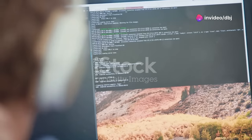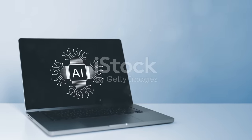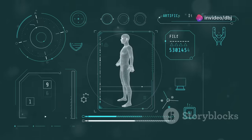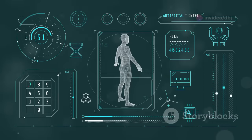Traditional website building often requires coding knowledge, design skills and a significant time investment. This is where 10Web.io comes in — an innovative platform that uses the power of artificial intelligence to make website building fast, easy and accessible to everyone.